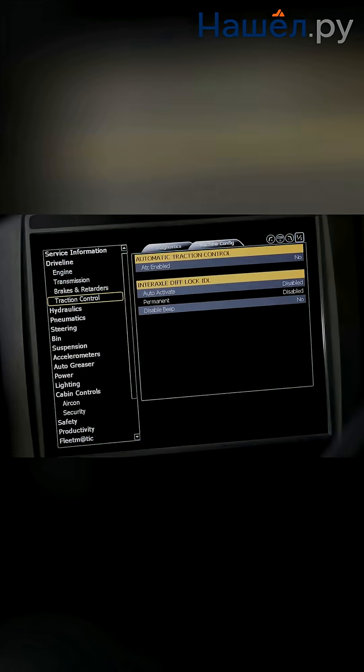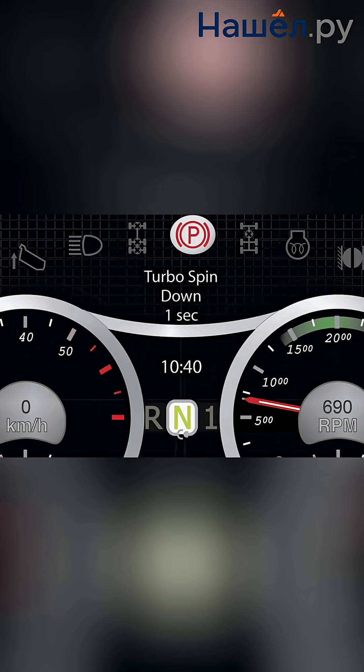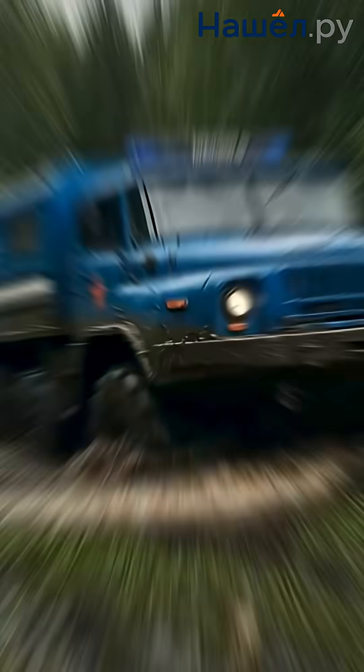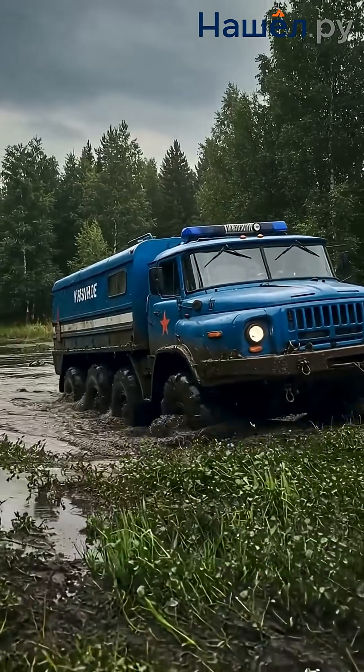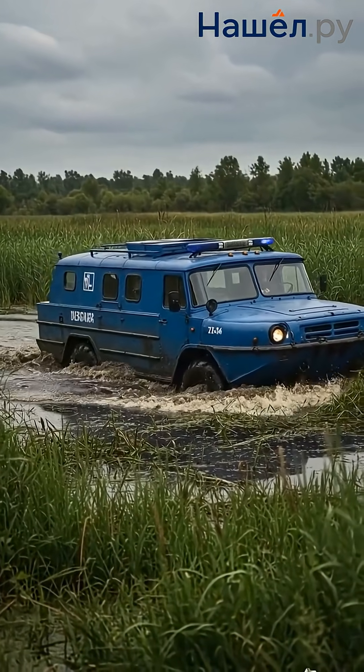AI monitors the condition of critical components, from metal corrosion and pontoon sealing to engine wear. The amphibious dump trucks of the future use LiDAR, sonar, and GPS to plot optimal routes that account for water-body dynamics and low-bearing capacity soils. Data from the machines is aggregated on cloud platforms, where it is analyzed alongside meteorological data and cartography.